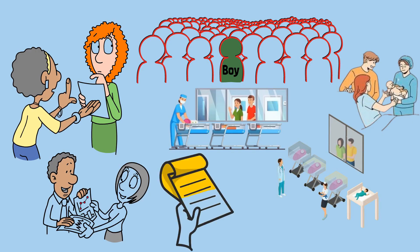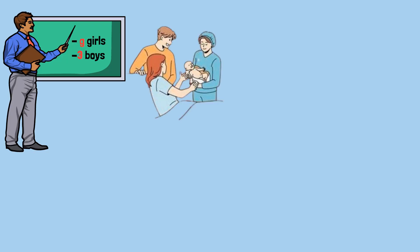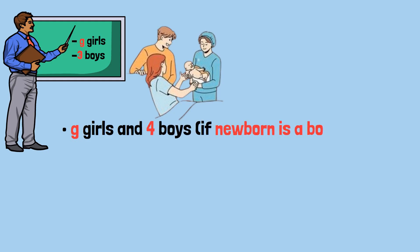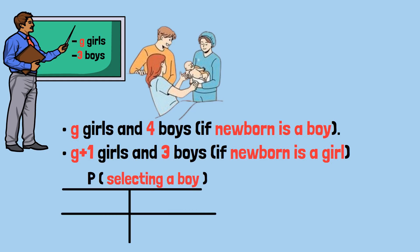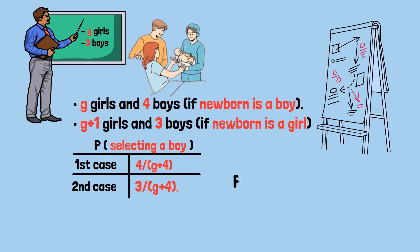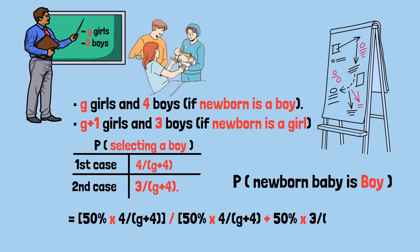Here's another counterintuitive aspect: it doesn't matter how many girls were in the nursery initially. Whether we started with one girl, three girls, or 100 girls, the answer remains the same — 4/7, or about 57.1%. If we start with g girls and three boys, after the birth we either have g girls and four boys, or g+1 girls and three boys. The probability of selecting a boy in the first case is 4/(g+4) and in the second case 3/(g+4). Working through the same logic, the probability that the newborn was a boy given that we selected a boy equals 4/7 — the g cancels out entirely.